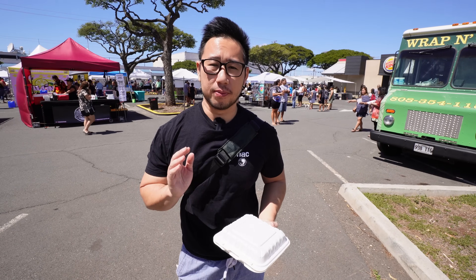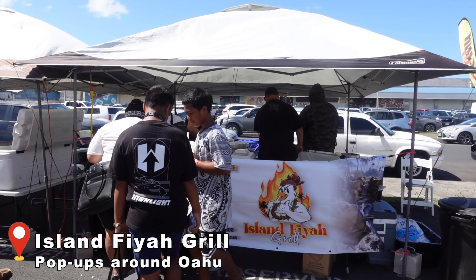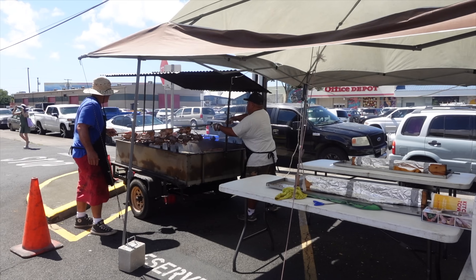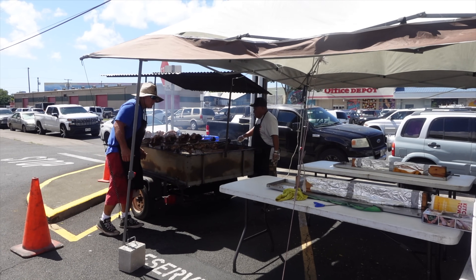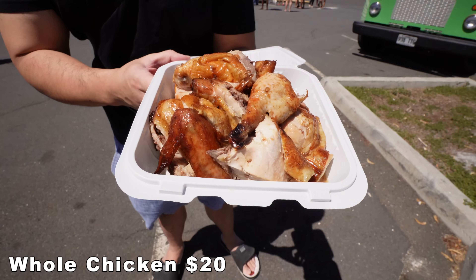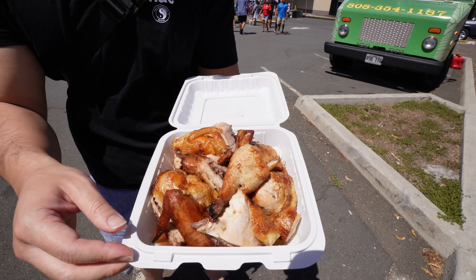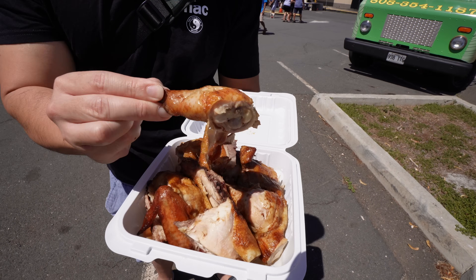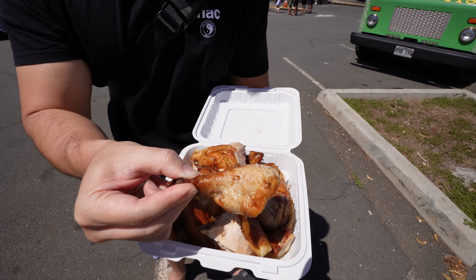The first dish we got is from a place called Island Fire Grill. They're known for their huli huli chicken, and they ensured me it's properly huli huli chicken over kiawe wood. Look at this bad boy! I skipped the rice and the corn because I just wanted to appreciate the chicken itself. I'm going for the thigh — that's my favorite part, and it's easy to eat. Look how juicy this thing looks, glistening in the sun in all its juicy glory.